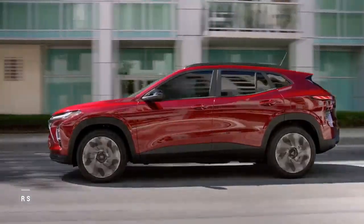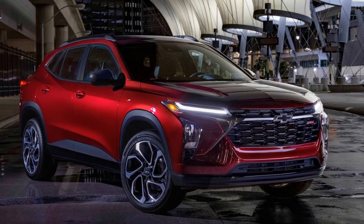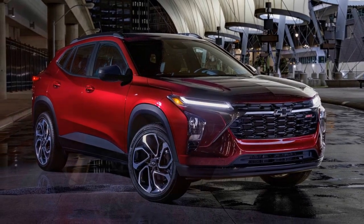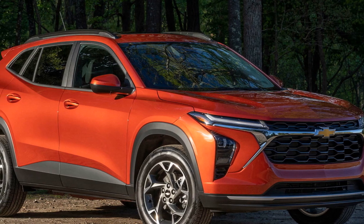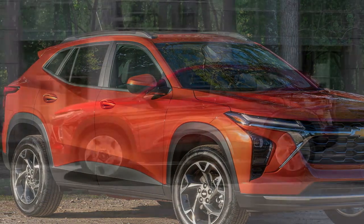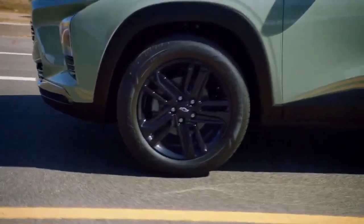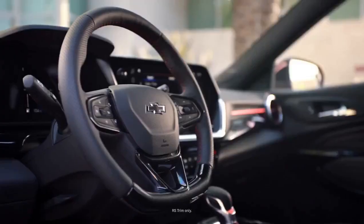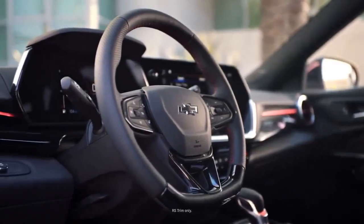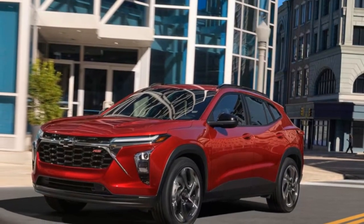Here are the pros of the 2024 Chevrolet Trax. 1. Compact size: The Trax's small size makes it easy to maneuver in tight city spaces and park in crowded areas. 2. Attractive design: The 2024 Trax features a refreshed, modern design with a bold front grille and sculpted lines, making it visually appealing. 3. Comfortable interior: The cabin is comfortable with quality materials, soft-touch surfaces, and available leather upholstery, creating an inviting atmosphere.